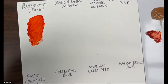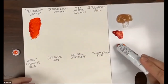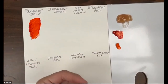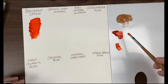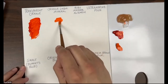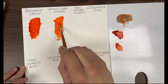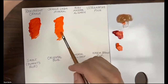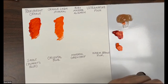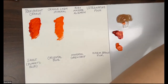The Orange Lack Mineral is another orange, but this one is opaque. The mass tone is not going to be as dark. I'm adding a little medium so it'll spread a little bit easier. You can see it's much more opaque — it's not showing through the white as much. This is another single pigment color. Sometimes cadmium oranges can have two different varieties of pigment, so if you want a single pigment color, Orange Lack Mineral is the way to go.